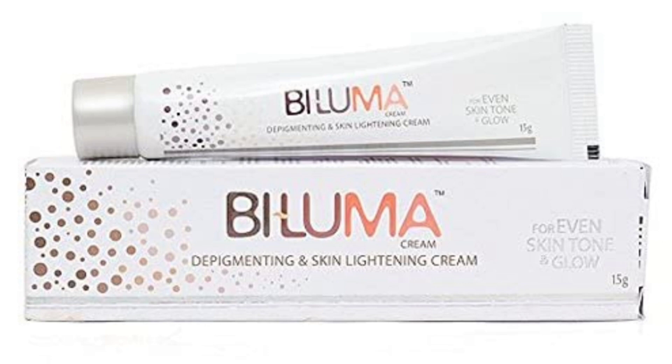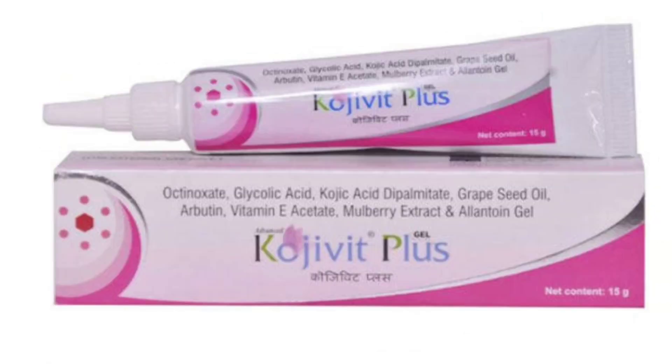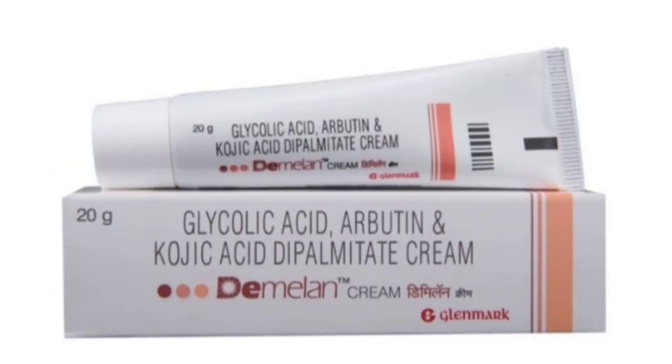This cream comes in a 15 grams quantity. The next cream is D-Melon cream, which contains glycolic acid, arbutin, and kojic acid as ingredients that you can use.